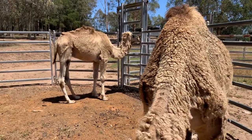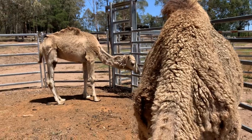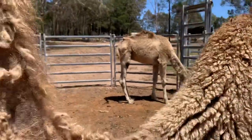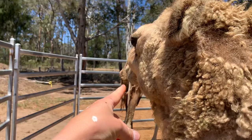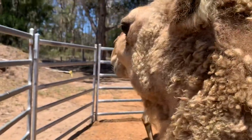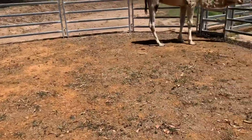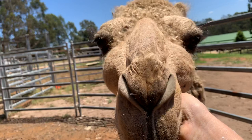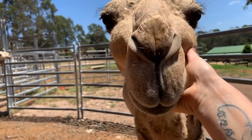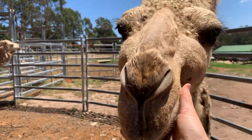They can get really lethargic and sort of dopey — like they can't be bothered moving. Camels are pretty cruisy anyway so that's a really hard one to pick. But you can see on this angle the bumps on either side of his head. These are just like hard bony growths — they're not even squishy, they're hard as a rock.